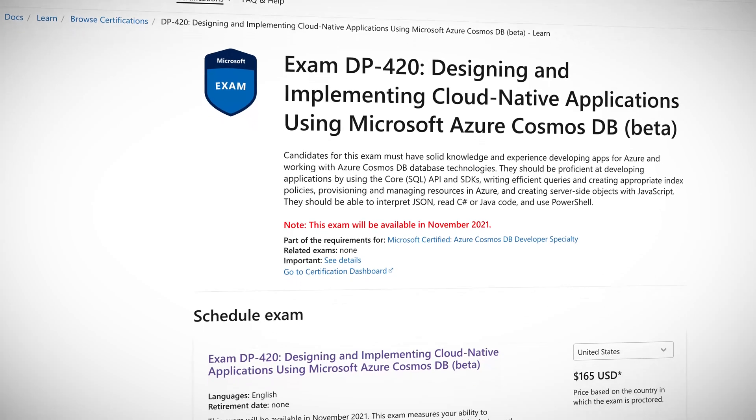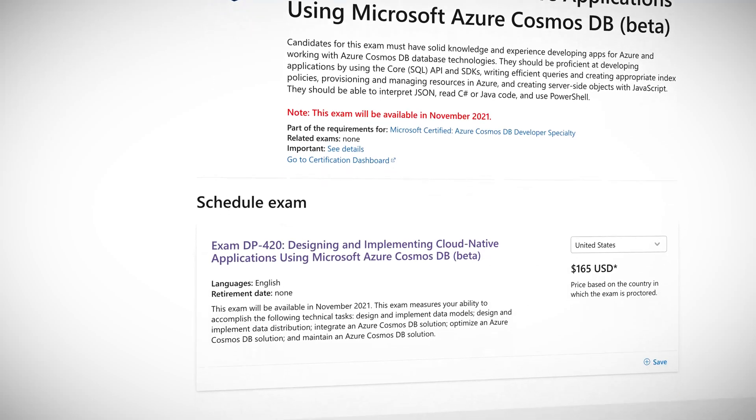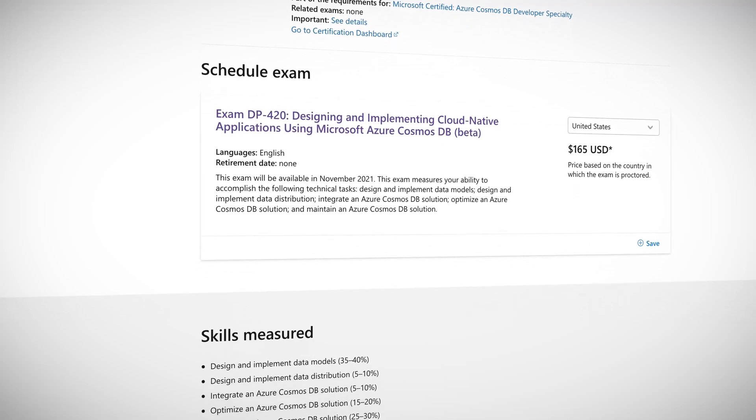There is another new Azure exam. This time it falls within the data segment of the Azure spectrum, with a certification focus on Cosmos DB. The numbering is DP-420, which indicates a new branch of data certifications. So far we have seen DP-100, 200, 300, and 900 series of certifications, so 400 might be a branch of more specialized exams such as for Cosmos DB. So who is this new exam for? According to Microsoft, it is for developers that work with designing and implementing data models and data distribution, loading data into a database created with Azure Cosmos DB, and optimizing and maintaining the solution. Very specific to Cosmos DB.